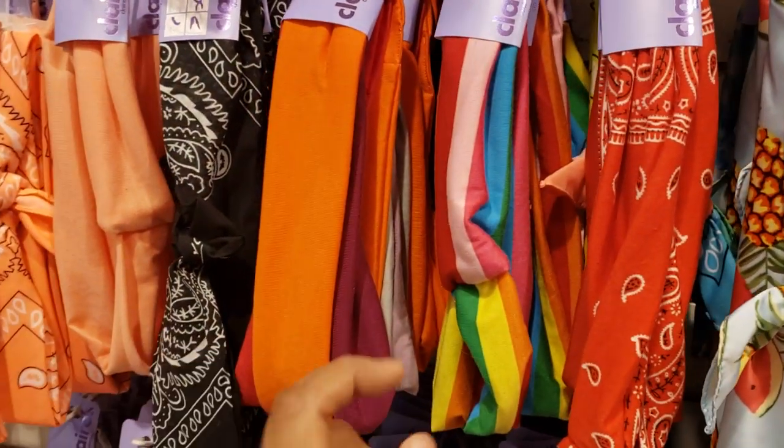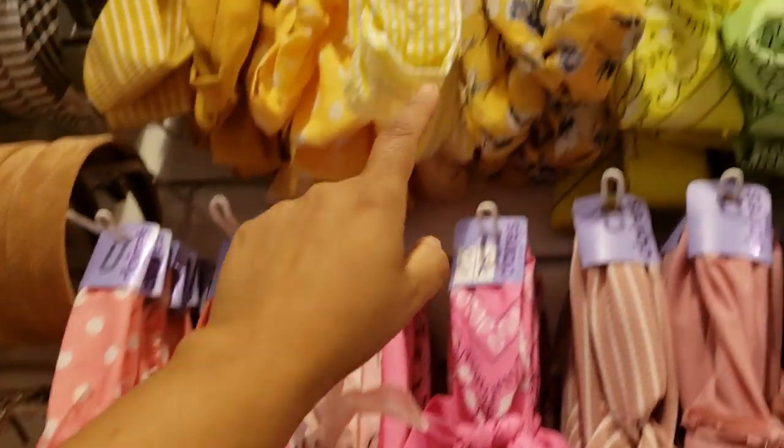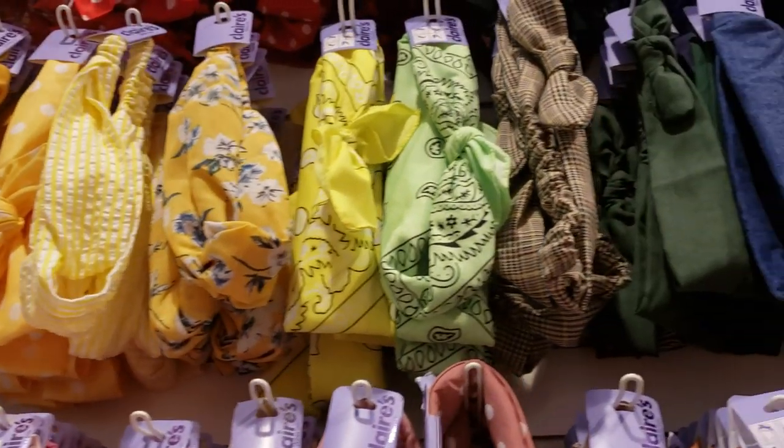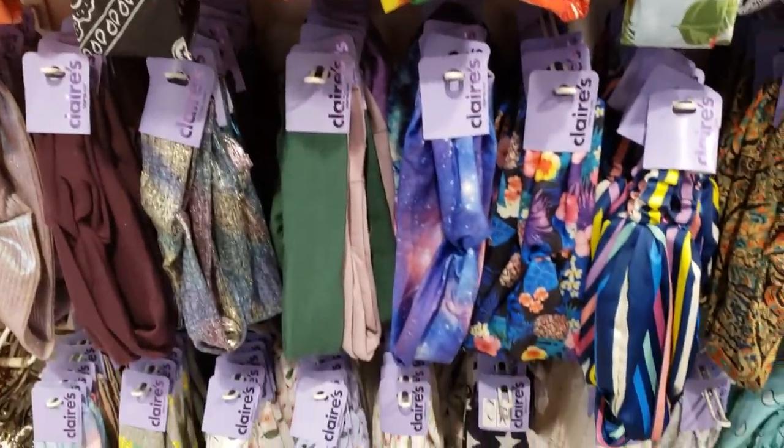Oh, this little girl is going to get her ears pierced! They've got the pink bandana type, polka dots, tons of yellow, neon colors — they have everything over here on this wall for your hair needs.